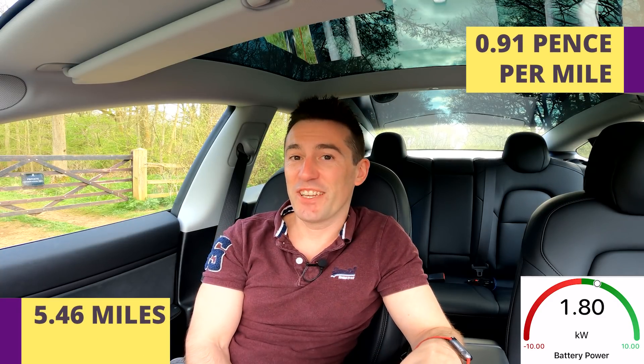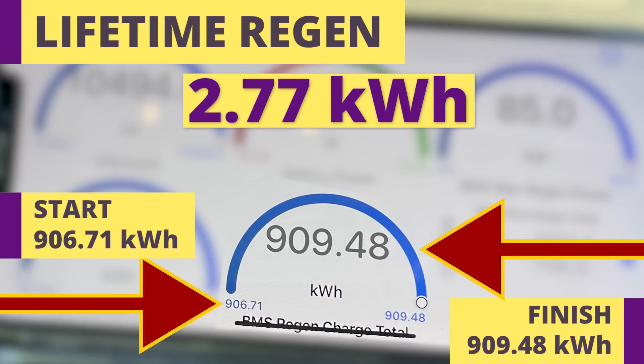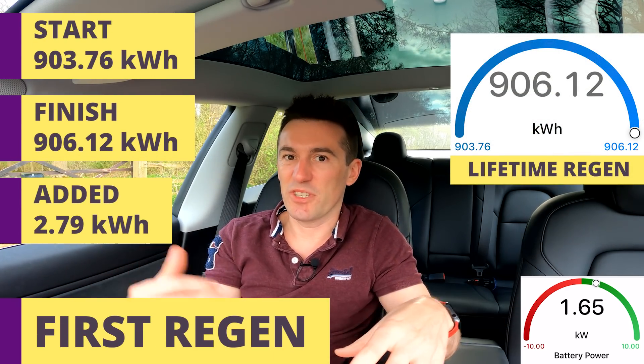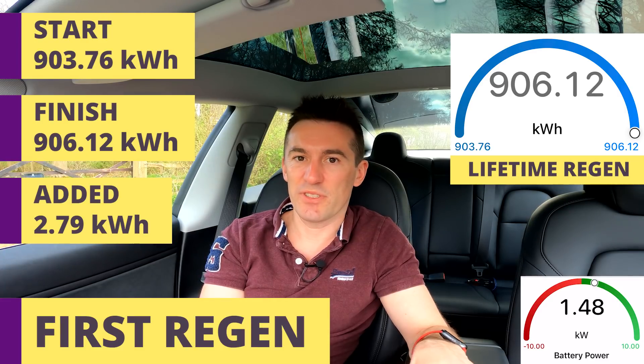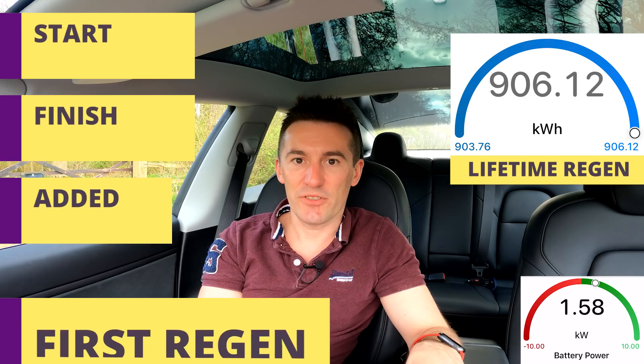Regen braking on that journey contributed 2.77 kilowatt hours — that's almost half the energy I used, recovered from regen braking alone. Interestingly, the first journey got slightly more at 2.79 kilowatt hours of regen, so regen braking didn't actually make the key difference between the two runs — being stuck behind slower drivers on the first run was likely the key factor. But regen braking's impact on range is amazing.